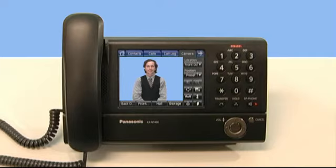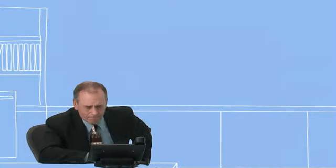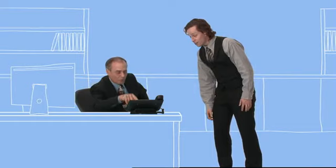Oh, hi Bob. Come on in. Hi Bob, what's happening? Is this a new phone with a viewable screen? It's so colorful and easy to see. And it has a touch panel. Wow, that's amazing.